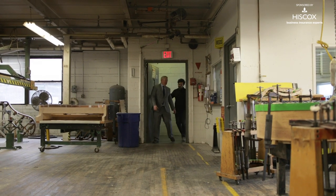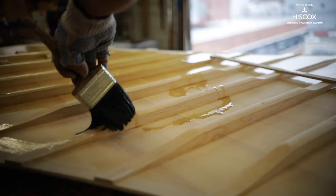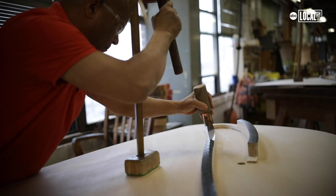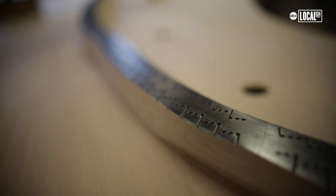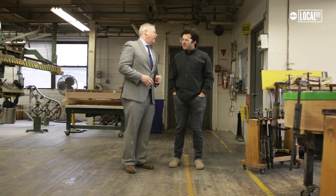Now we're entering what we call the belly department. To be a belly man in the piano industry is kind of the pinnacle of a skills pyramid, and to do so for Steinway is an even higher pinnacle. Everyone here — they're the best of the best.